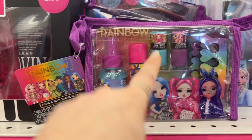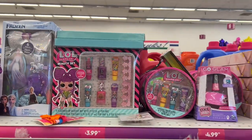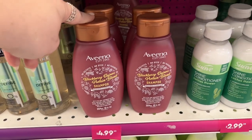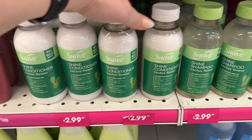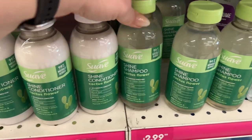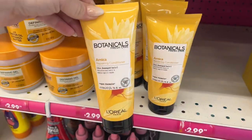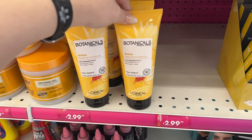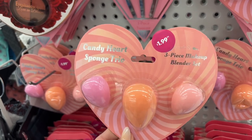These are cute for $4.99 — Rainbow High: you get the body mist, lip balm, nail polish, and toe separators. They have the LOL Surprise as well. They have Vino blackberry quinoa protein blend shampoo for $4.99. The Suave Shine conditioner cactus flower is here for $2.99, and they do have the matching shampoo, so you can get both shampoo and conditioner — one of my pet peeves when they only have one.